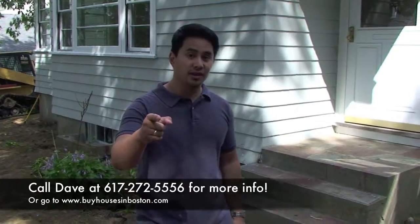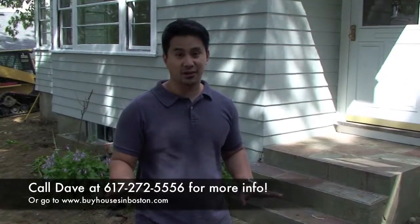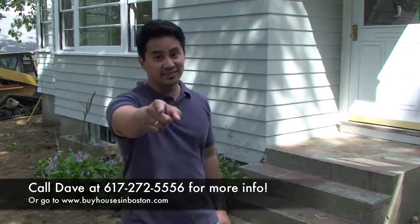I want to give you guys a preview so you can get in there, ask me questions, and possibly see the property before anybody else does. So why don't you fill out the form or give me a call, and I'll see you guys later. Have a good one.